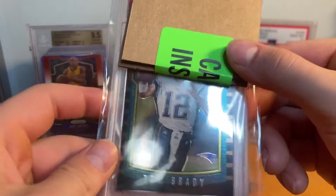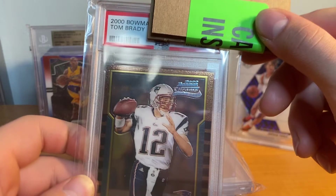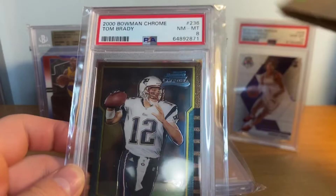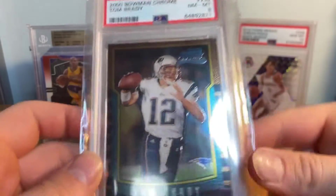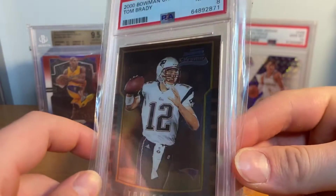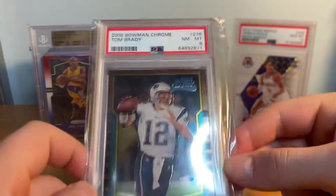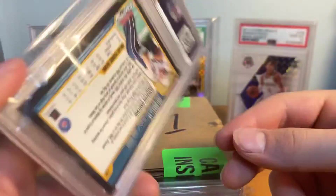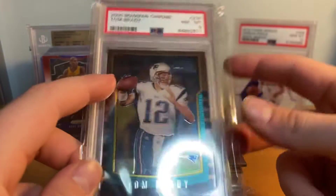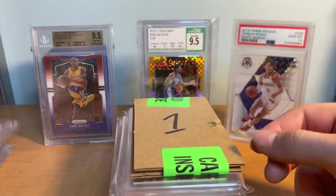Tom Brady rookie card Bowman Chrome. Was hoping for a PSA 8 or PSA 9, and we got the PSA 8 on the Brady rookie - super stoked. This is a three-grand card, maybe even four grand now, I'm not 100% sure. PSA 8 Tom Brady Bowman Chrome rookie - sweet card. This card was in amazing condition. I think ultimately what got it was the centering and there was a little bit of surface stuff, so PSA 8. Super nice card.